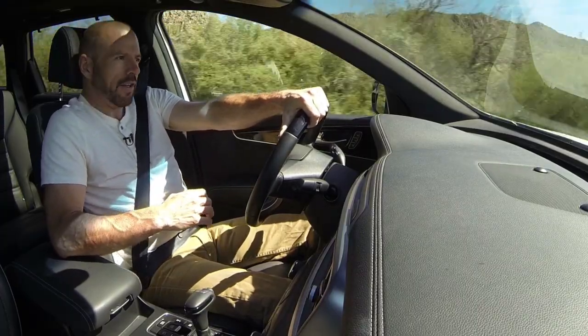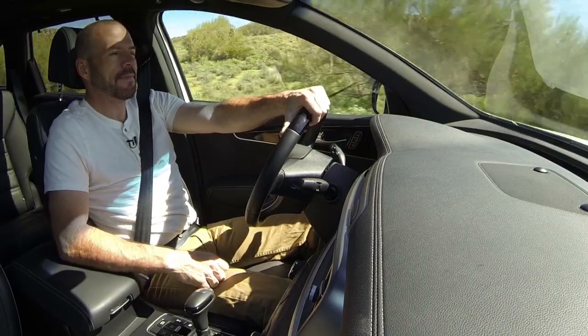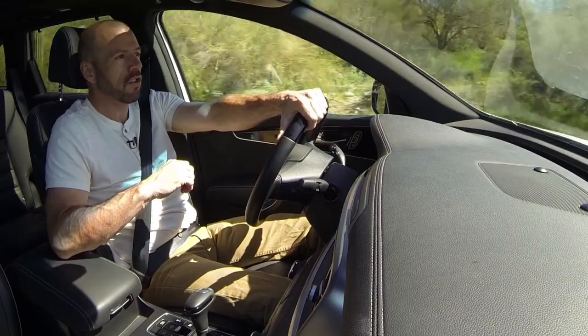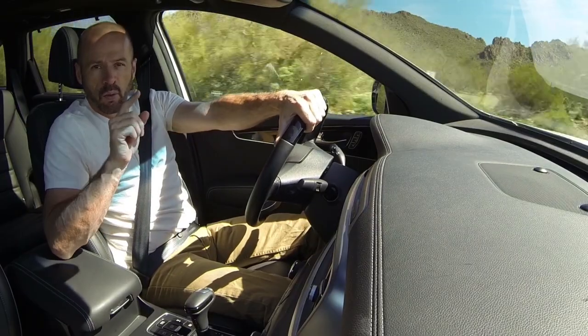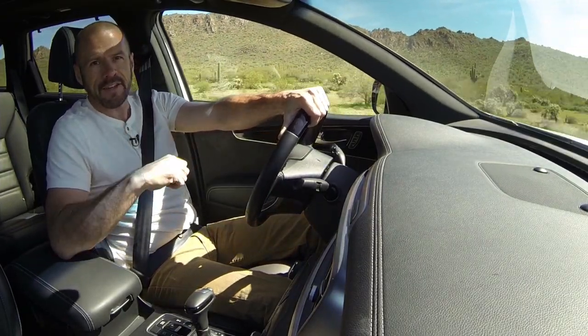One thing about this vehicle — the way it's designed, you can totally get the gangsta lean going here. Anyway, if you enjoyed the test drive you just saw, I invite you to subscribe to my YouTube channel by clicking on the big round logo, and we also have a test drive of the 2.0T Sorento right there. Either way, stay tuned.